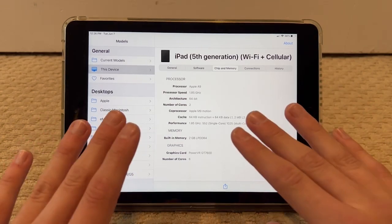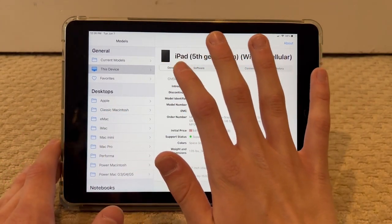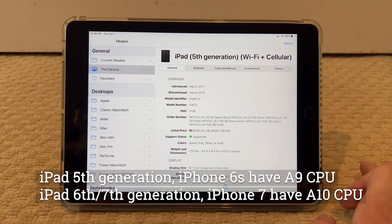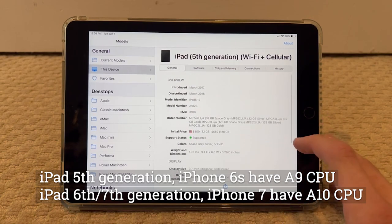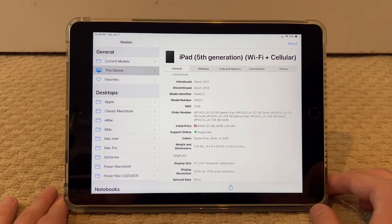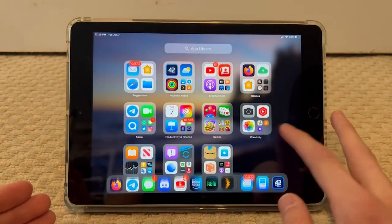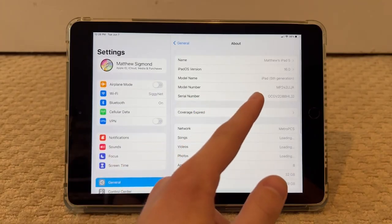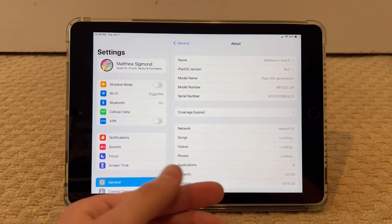It's a little confusing why they decided to continue supporting this iPad and the two subsequent generations that followed it, while not supporting the same iPhones. The question a lot of people are wondering is how exactly this new software is going to perform on this old iPad, especially since there's no iPhone with the same chipset that is also supported. I have iOS 16 beta 1 installed on this.